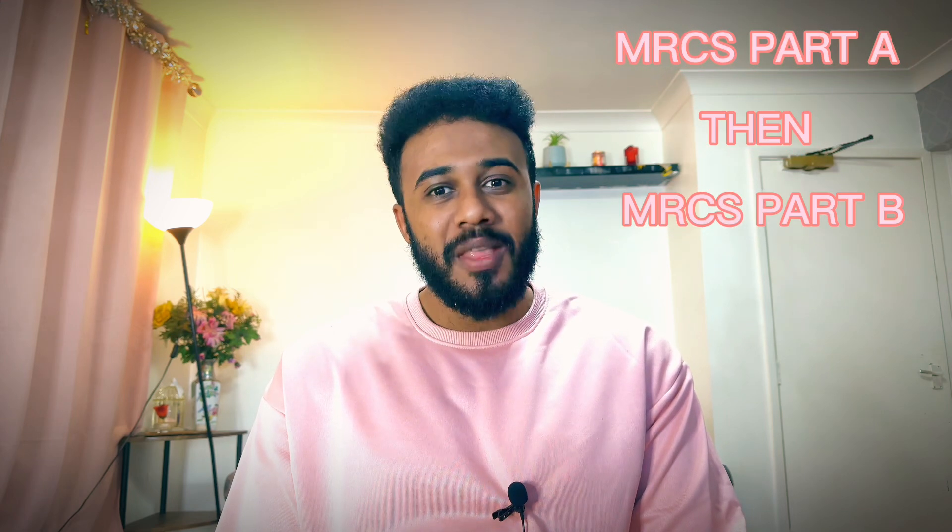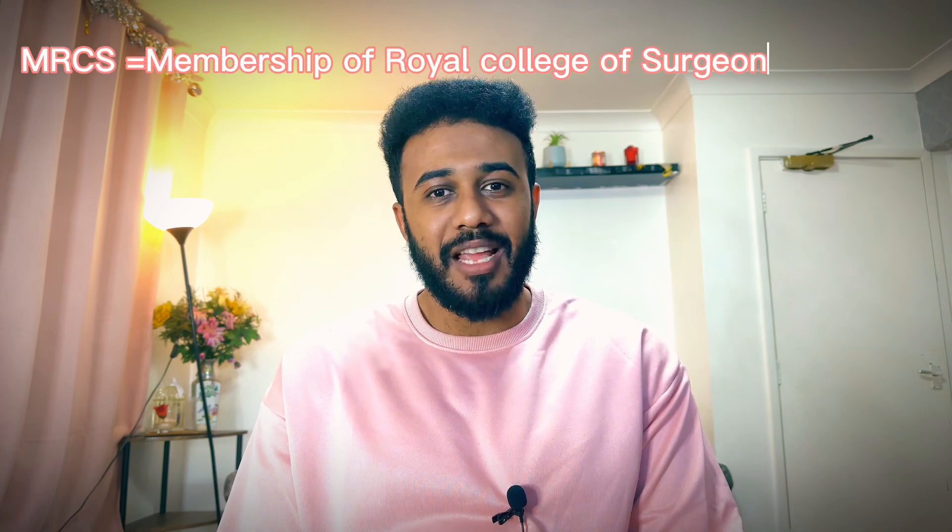Hello everyone, today I'm going to tell you about the story of MRCS Part A. I badly needed to be a member of the Royal College of Surgeons. To do that, there are two exams I should take before becoming a member, and these exams are MRCS Part A and MRCS Part B. In this video I'm going to tell you about the story of MRCS Part A.